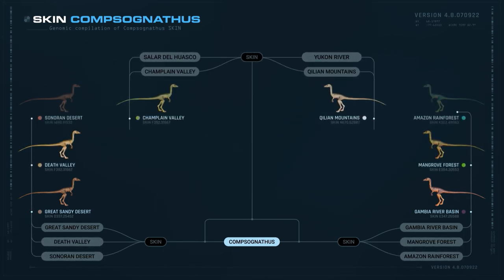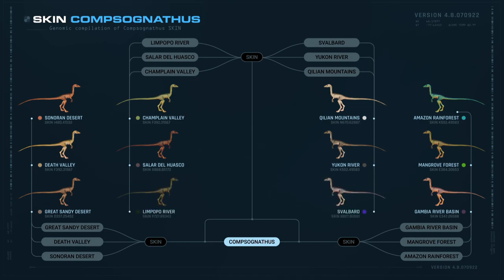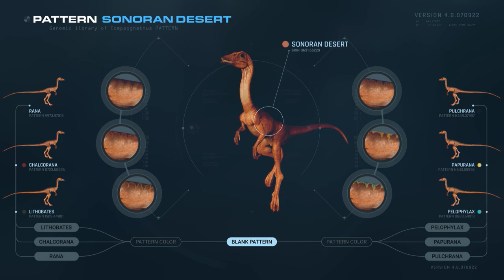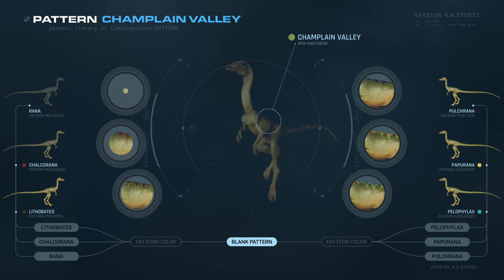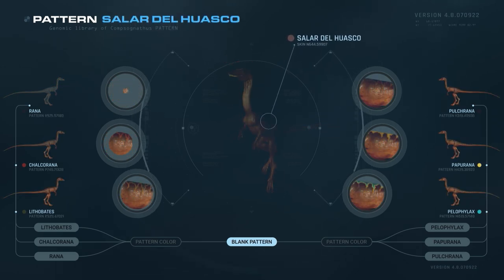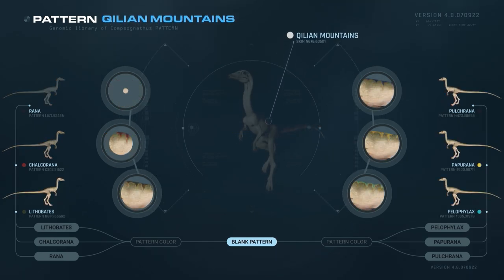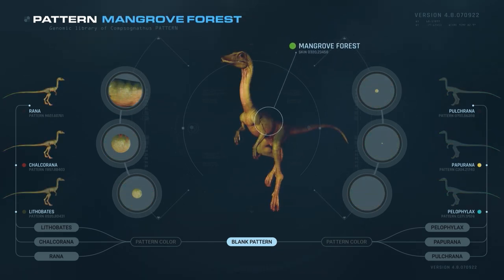There are various skins available for the Kamsunatis, each with different patterns. The available skins are: Sonoran Desert, Death Valley, Great Sandy Desert, Champlain Valley, Salar del Huasco, Uncopa River, Killian Mountains, Yukon River, Svalbard, Amazon Rainforest, Mangrove Forest, and Gambia River Basin.